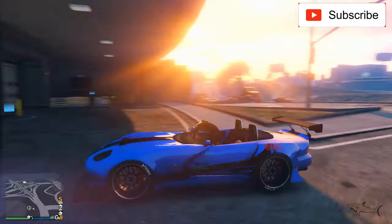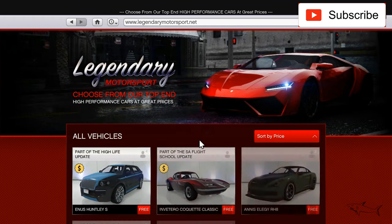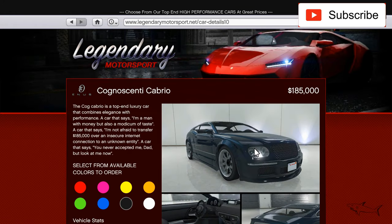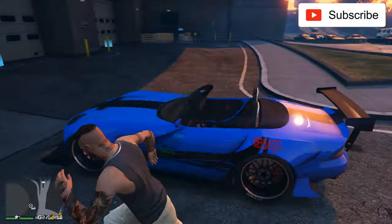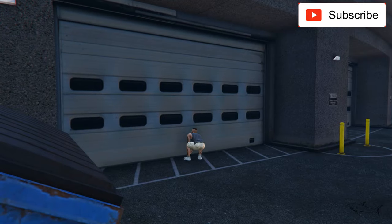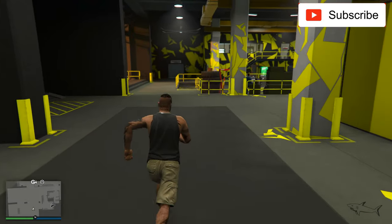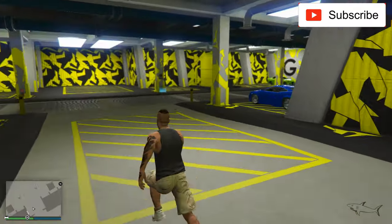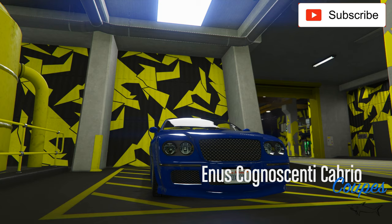Hello everyone, welcome to another video. Today I just bought another luxury vehicle from Legendary Motorsports, and it's a cheap one — very good news. I'm talking about the Cognoscenti Cabrio, which I think is a Bentley or something like that in real life. It's a very nice sport luxury vehicle.